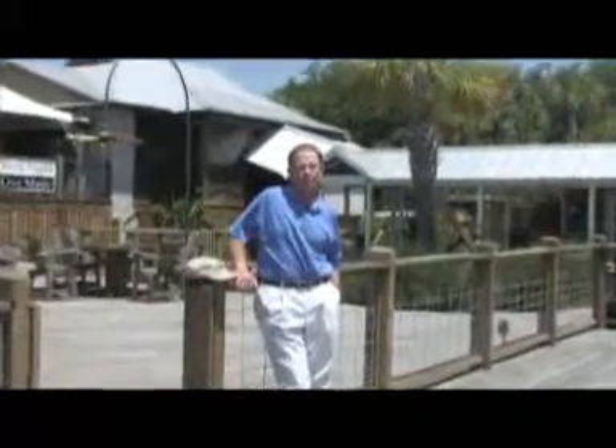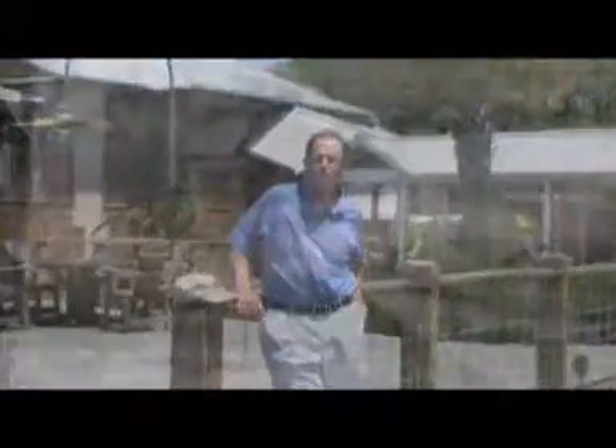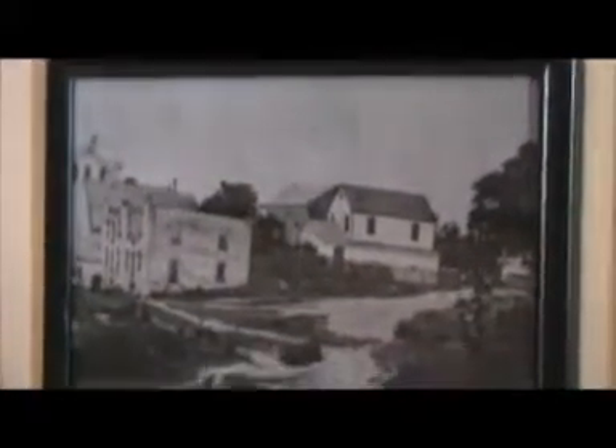Skipper's Fish Camp is built on a beautiful site here on the Darien River. The history here goes back a long way. For many years it was the home of Skipper's Seafood Processing Plant. The shrimp boats would come up here and dock, unload whatever they harvested from the sea that day, and then they would go inside and get weighed out.